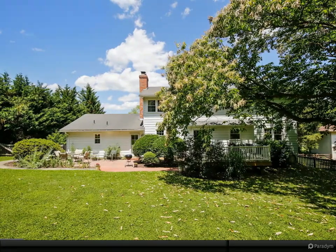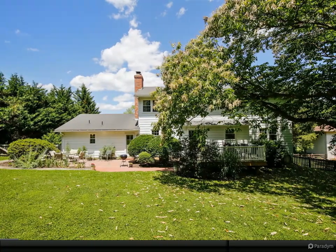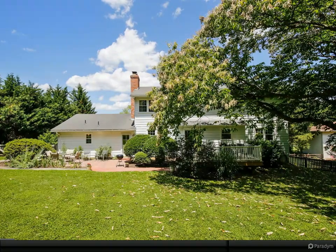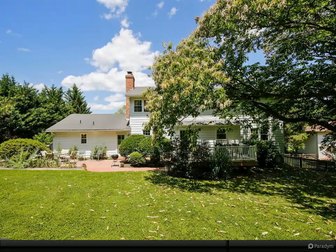Spacious master suite with sitting area and office, and freshly painted full bath with granite vanity. Freshly painted upper bedrooms, updated upper hall bath, main level office and powder room freshly painted. Large formal dining area and cozy family room off the kitchen.